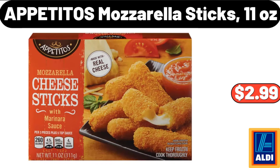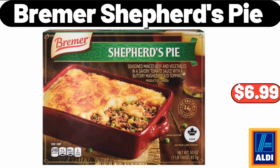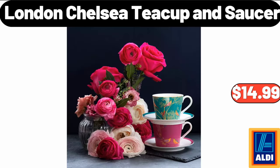Appetitos Mozzarella Sticks, 11 oz, $2.99. Frito-Lay Flavor Mix Variety Pack, 28 Count, $14.98. Bremer Shepherd's Pie, $6.99. London Chelsea Teacup & Saucer, $14.99.